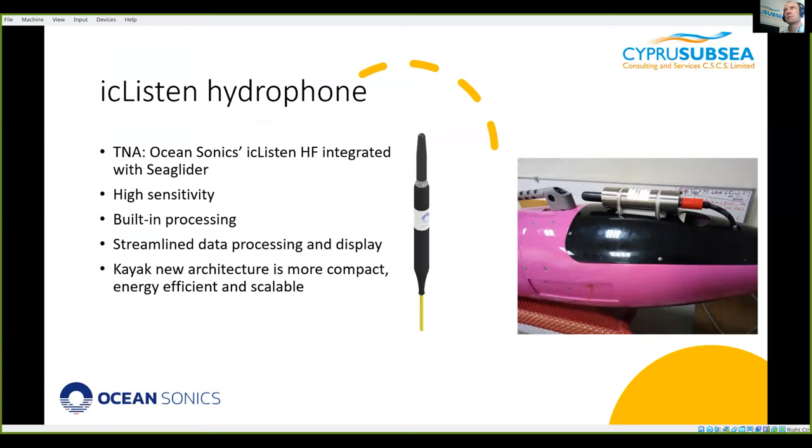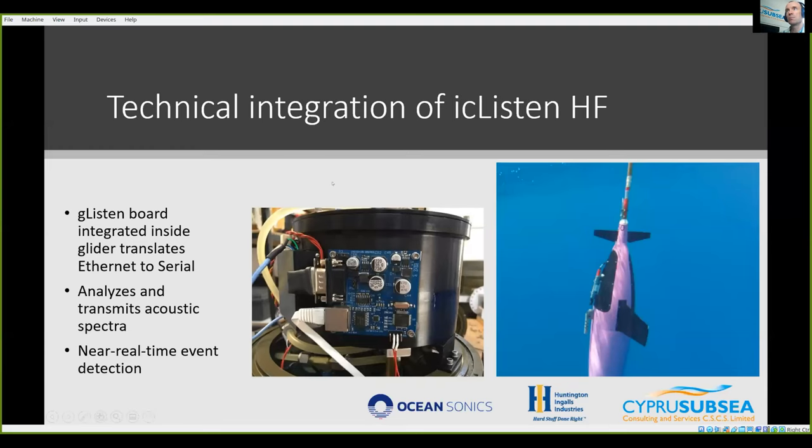The device is made by Ocean Sonics, called the IC Listen. It has a lot of processing and capabilities built in, it's very sensitive and well calibrated. One of the main reasons we chose this device was because we could use a circuitry called the G-Listen board, integrated into the glider, which acts as a bridge between the ethernet interface of the device and the ESP32 of the glider, allowing us to extract information and send it back to shore over the satellite connection. It can also send spectra back in real time.